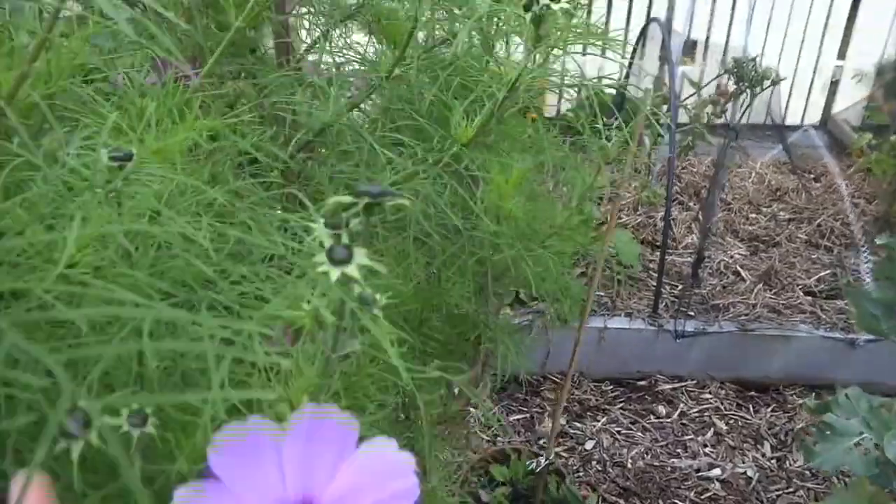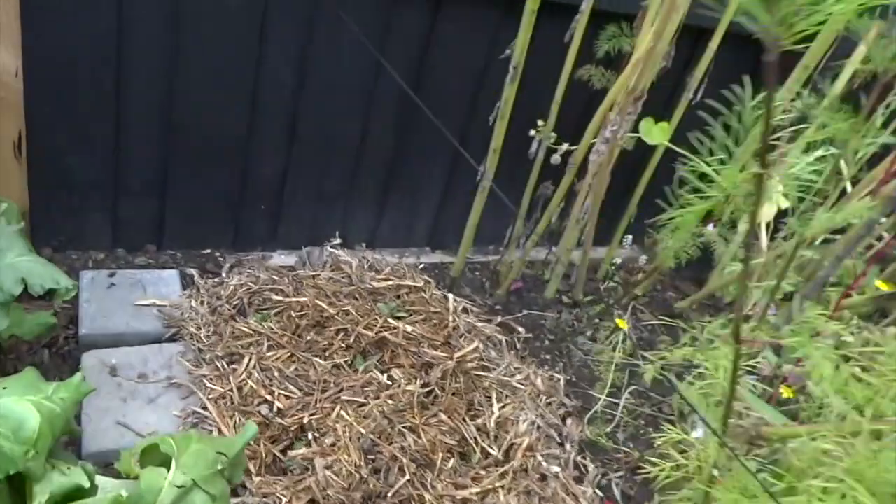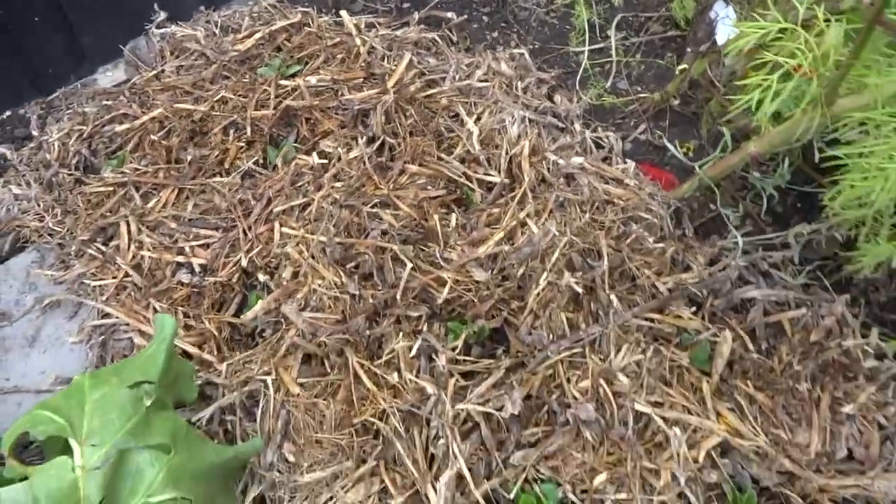Some of our flowers — our cosmos — are still going really well so I don't want to pull these out just yet. But as I said in the last video, I'm just trying to find some room around the bottom to re-enrich the soil and then put some things in for winter.